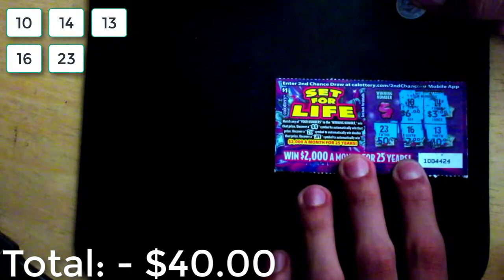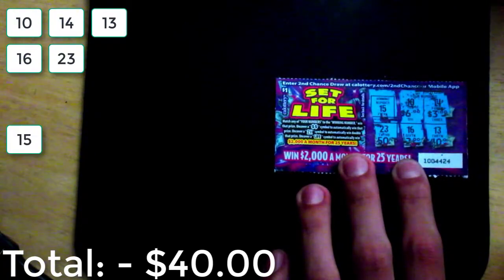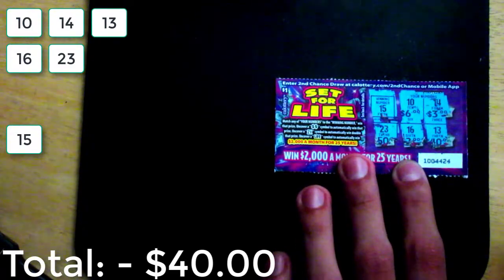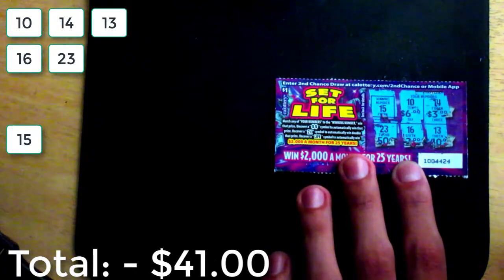Okay, let's take a look at what the winning number actually is — and it's a 15, which means it's a losing scratcher, as always, as always. Dammit, that puts me further in the negatives. I don't even know how many anymore.